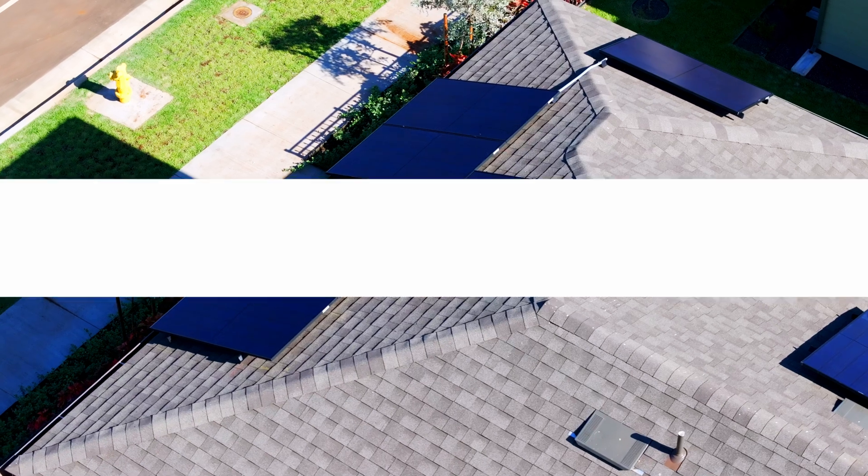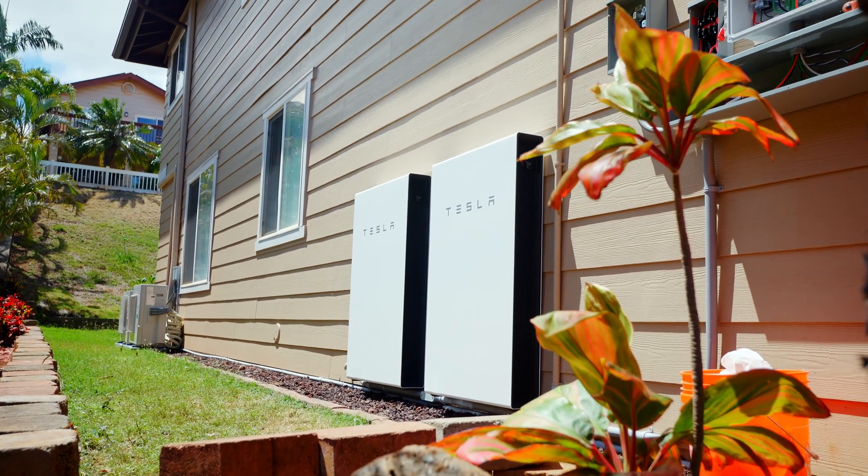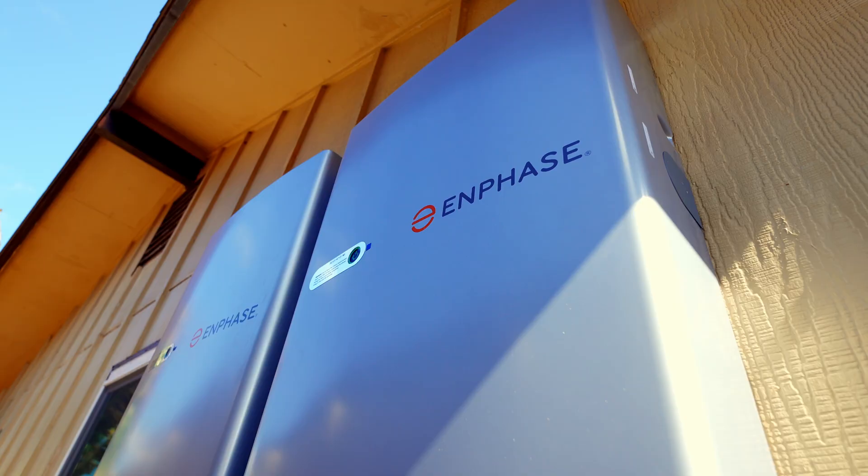For retired couples, we find that they need less battery storage because they're waking up really early, getting all their chores done during the day, and at night they're sleeping and not using a lot of power. If you want backup power during outages, the number of batteries needed depends on how many hours of backup you require. Typically, two to three batteries can provide several hours of backup power, but this varies based on your home's energy use.